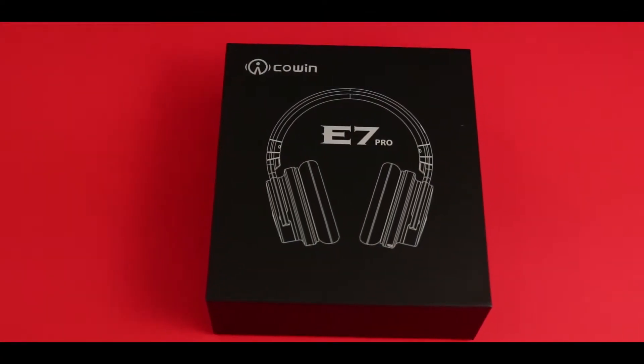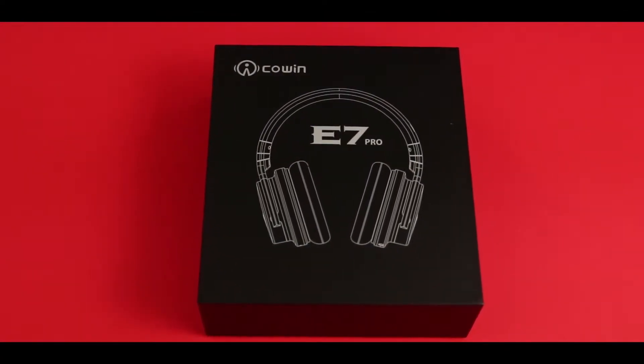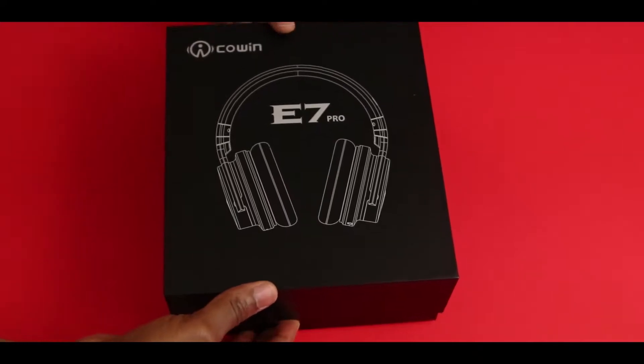Hey, what's up everyone. Today we're just going to jump right into it. I got 5 budget friendly headphones under $200. Enin here from UDroidmania, so let's do this.